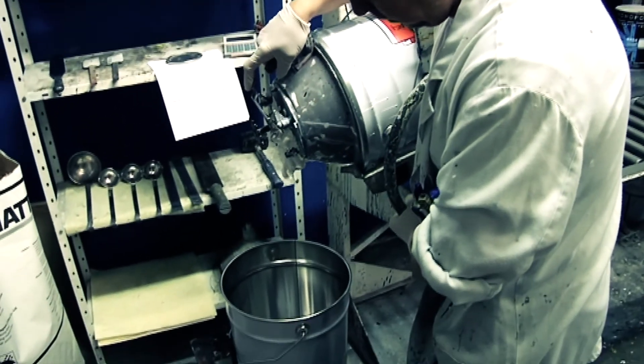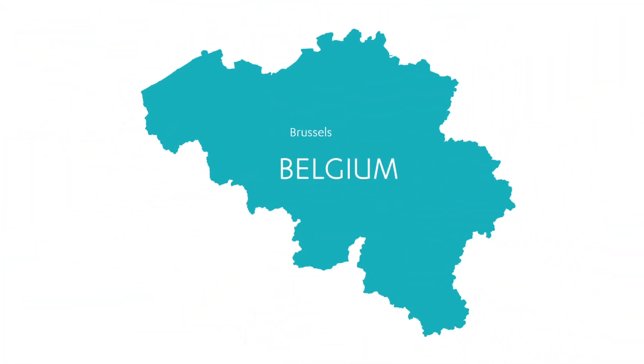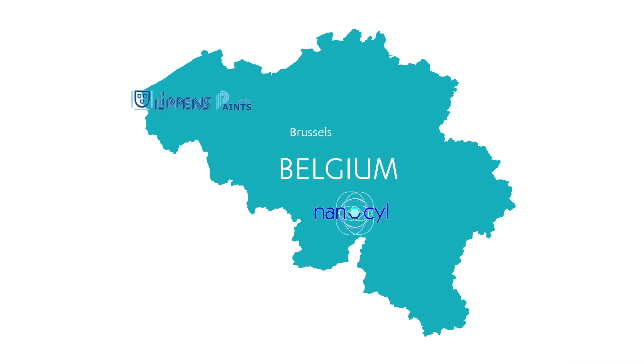This gives the paint the potential to win a part of the huge global market for maritime tankers and yachts. The product, launched by Nanosil and Lippins, will have a beneficial effect on employment, both in the port of Ghent and in Sambreville, in Belgium.